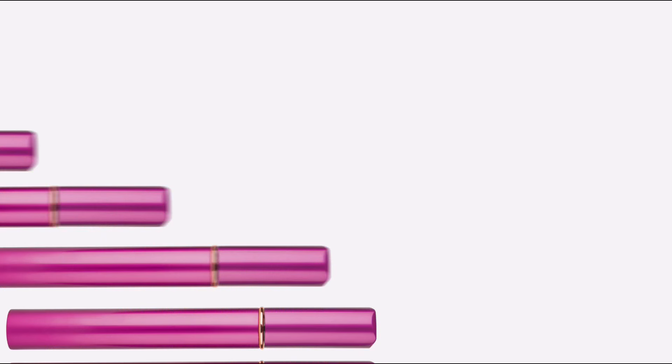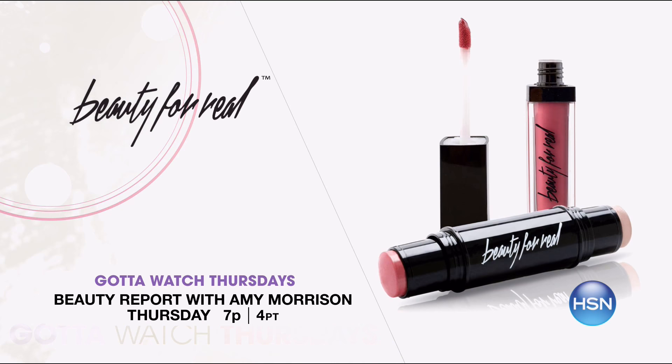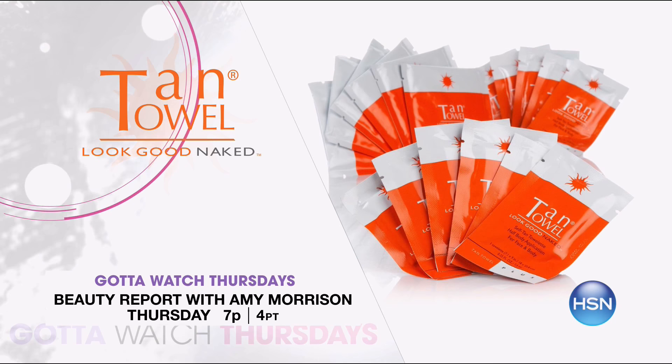Gotta Watch Thursday starts with two big premieres on Beauty Report with Amy Morrison at 7 p.m. Beauty for Real is simplified beauty developed by professional makeup artists bringing you effortless everyday makeup. And Philorga premieres with a line of anti-aging cosmetics for youthful looking radiant skin. Plus Tan Towel is back with an 18-piece kit to give you that fashionable glow.